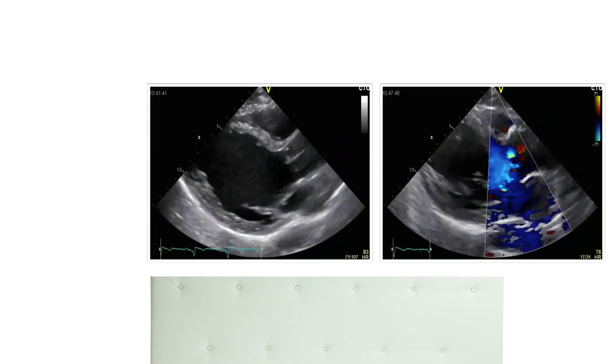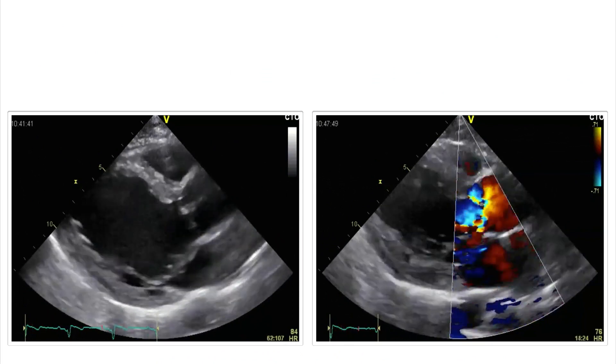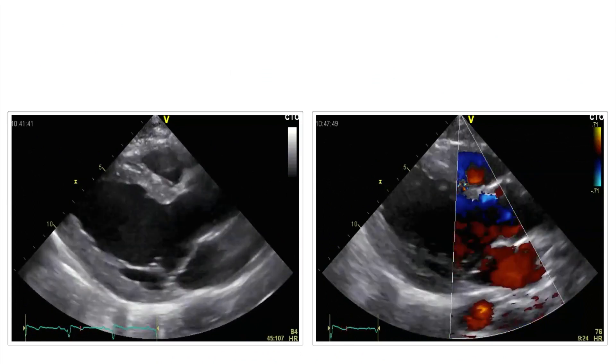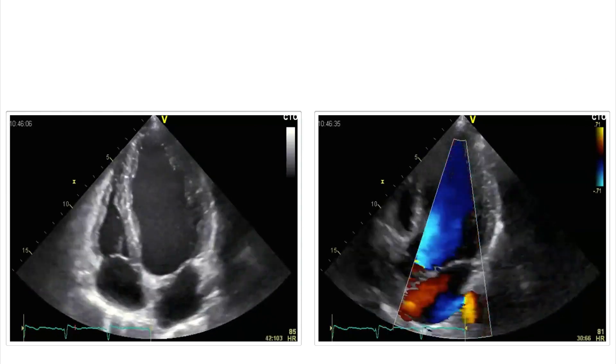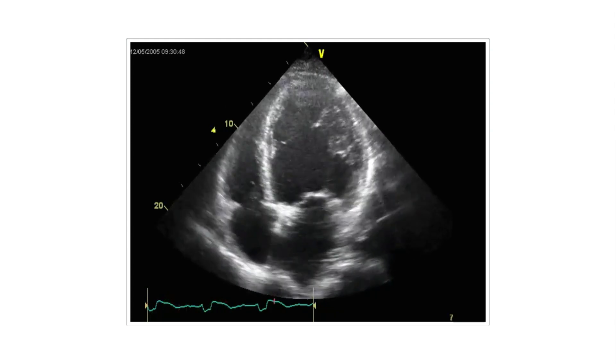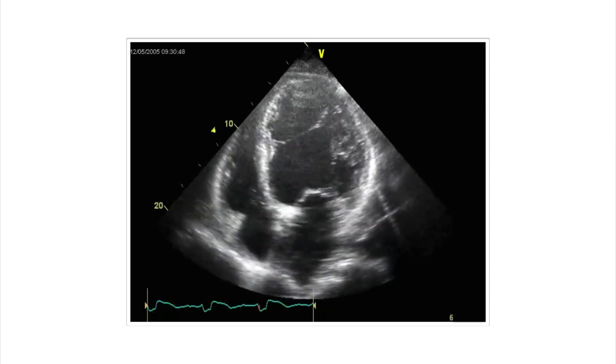As you can see here, on the right you have the regurgitant jet, on the left you have the consequence. But then it can develop some kind of dysfunction until we reach states like this one that we showed you at the beginning.